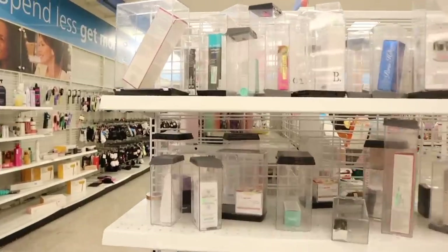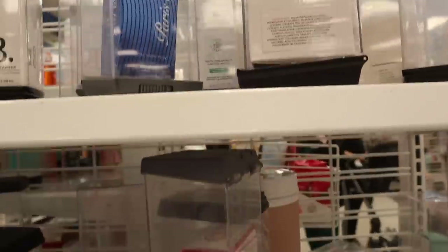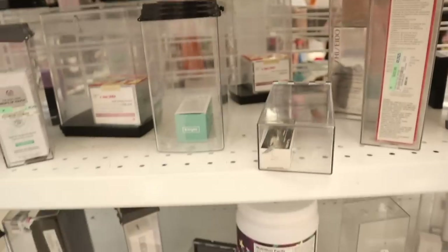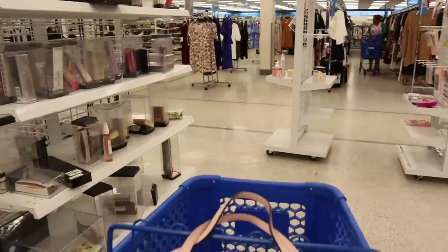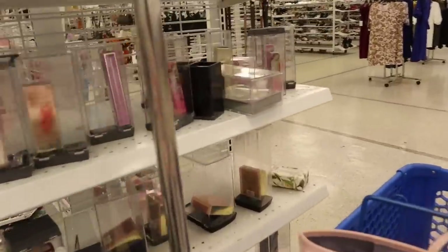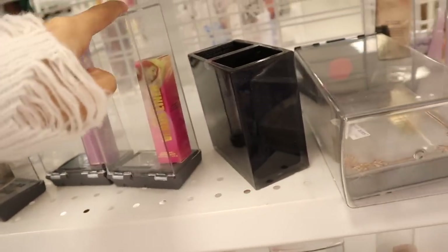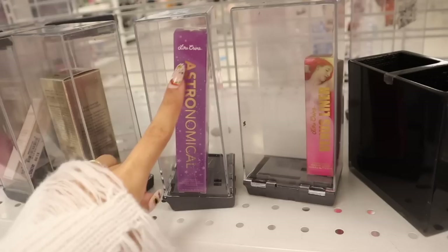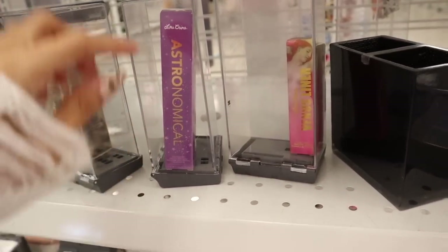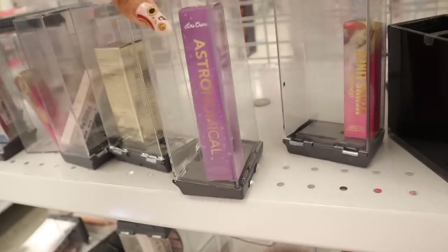Moving on to the makeup products. We usually find the pink tags here — last time a bunch got marked down to around $2, pretty much under $5. But so far I don't see any pink tags; everyone picked up the pink tag ones already. There's Lime Crime again — the liners at $4, and something new: Lime Crime Nebula Astronomical Volumizing Mascara, so cute, priced at $5.